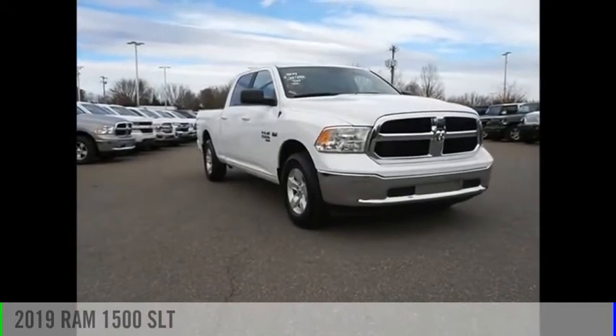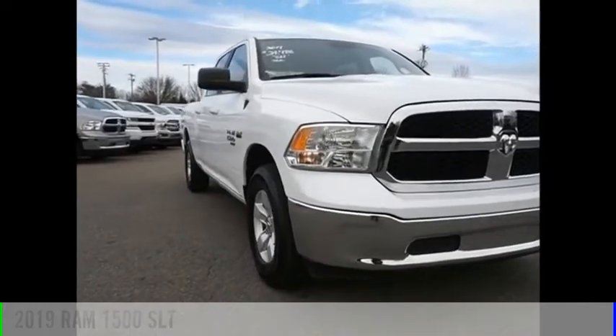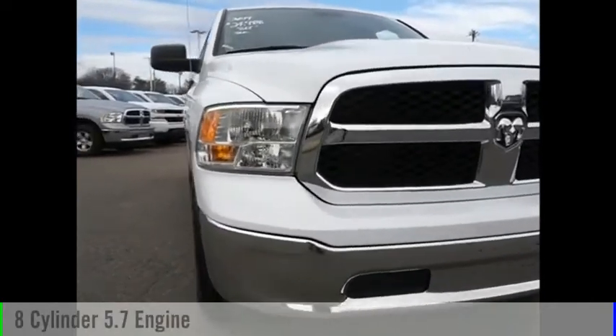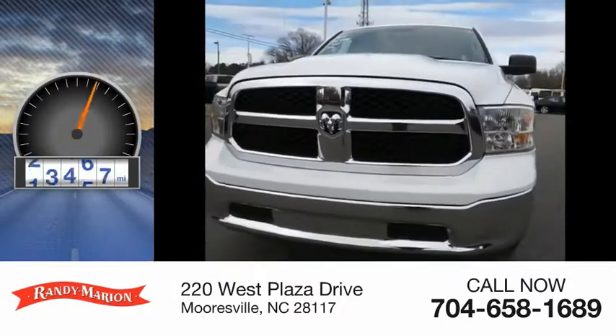Stop by and take a look at the 2019 1500. This vehicle is powered by a two-wheel drive, eight-cylinder, 5.7-liter engine. This vehicle has less than 40,000 miles.